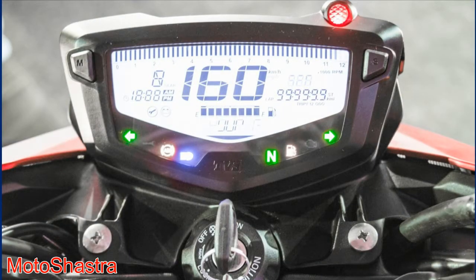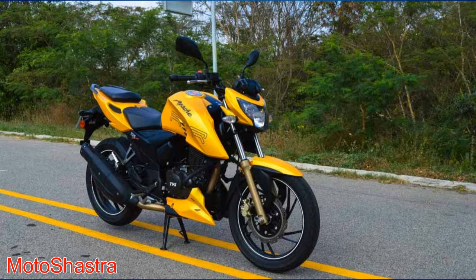The bike goes from 0 to 60 kmph in 3.9 seconds. There are 5 variants available and an ABS variant is coming soon. The bike rivals the Bajaj Pulsar 200 NS, KTM Duke 200, and Yamaha FZ25.